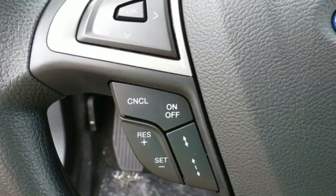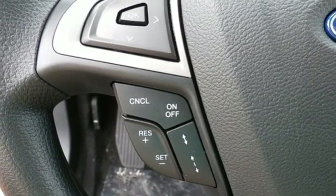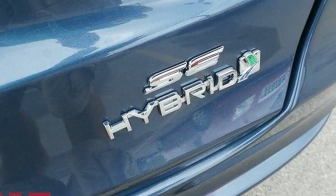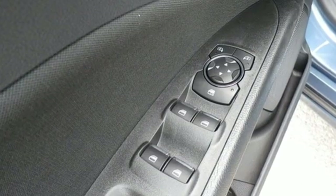Manual tilting steering column, continuously variable automatic transmission, aluminum wheels, gas pressurized shocks, and inline four-cylinder engine.